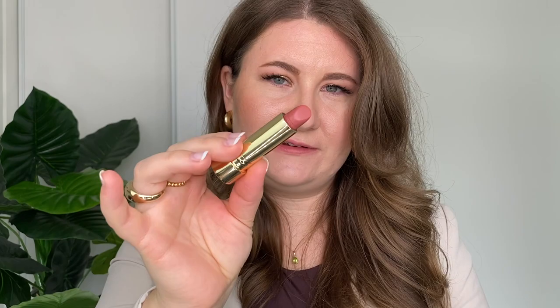The next shade is Millennial — one of the shades that was gifted to me. It's a beautiful soft rosy pink, defined as a classic pink. I think this is literally my lip color — perfectly evenly pigmented. I like this one more than Slip, I think because it is very close to my natural lip color. It's still got some vibrancy but it's not too intense.